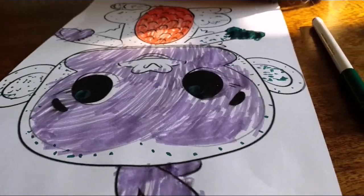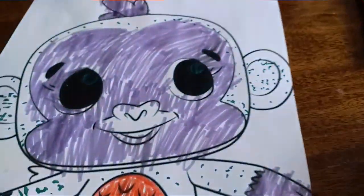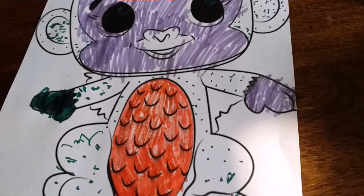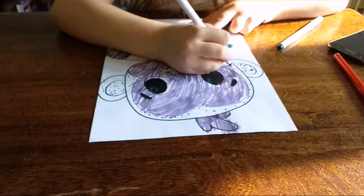Okay, so Sydney is the first one to be done. Let's have a little look. I'm loving it Sydney. We've got some green polka dots, the purple face and the green eyes, the red belly, multi-coloured hands. We're adding a few more touches — we'll be back.